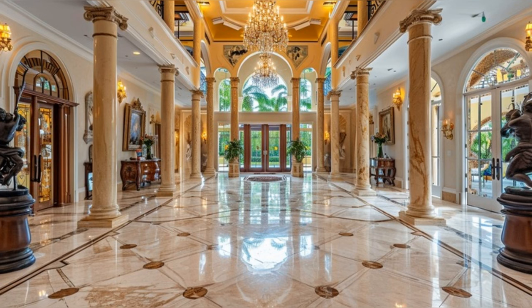Welcome to our exclusive tour of Tony Robbins' magnificent Manalapan Mansion. As we step through these opulent gates, prepare to be immersed in a world where luxury and elegance reign supreme.